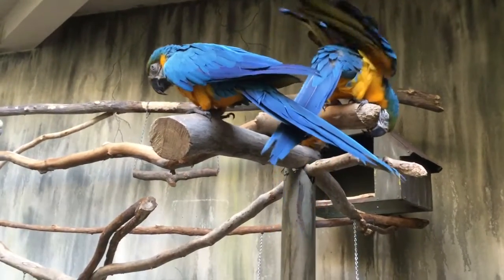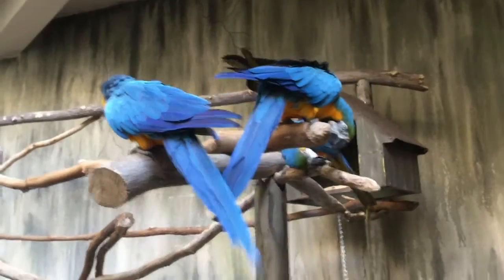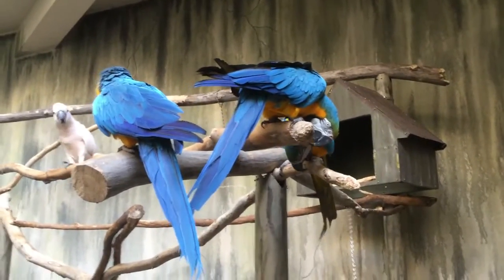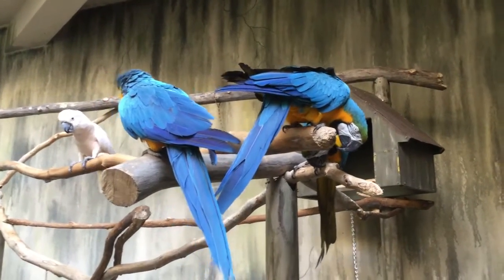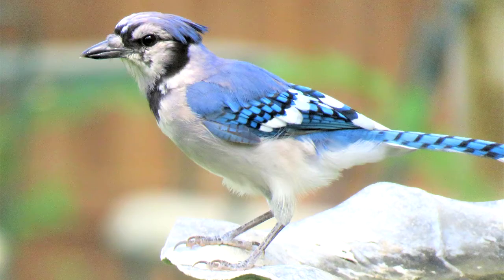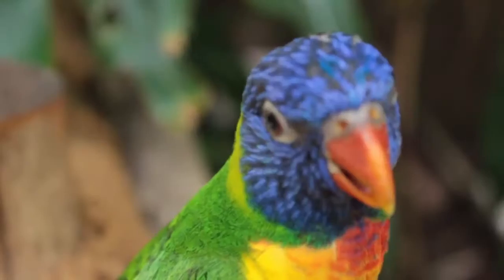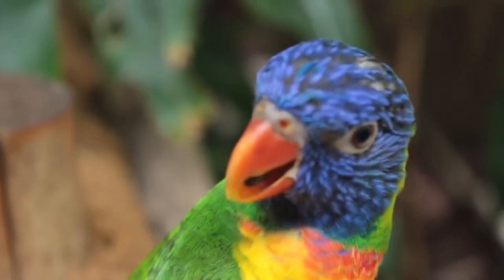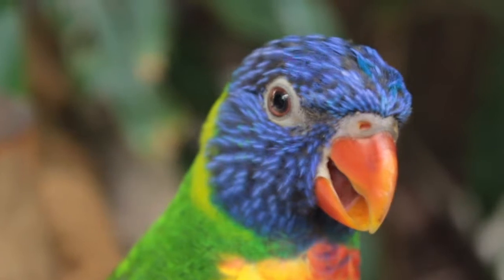We'll talk about how that works in a second, but just take that in. When you look at the bright blue feathers of a blue and gold macaw, the bird's feathers are actually pigmented dark gray — the color you see when you hold it up to a light — and there's a layer of bubbles that make the bird look blue. This is not just true in parrots. There is no blue pigment in any bird in the world. Bluebirds, blue jays, peacocks, parrots — every single blue feather you've ever seen has some trick based on the shape of the feather that makes it look blue.